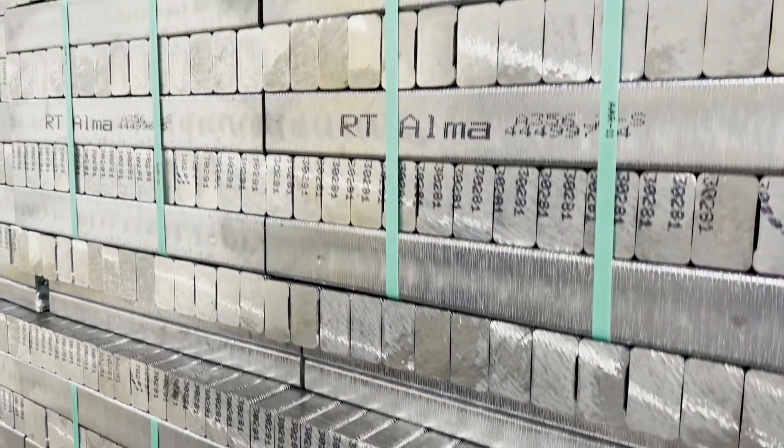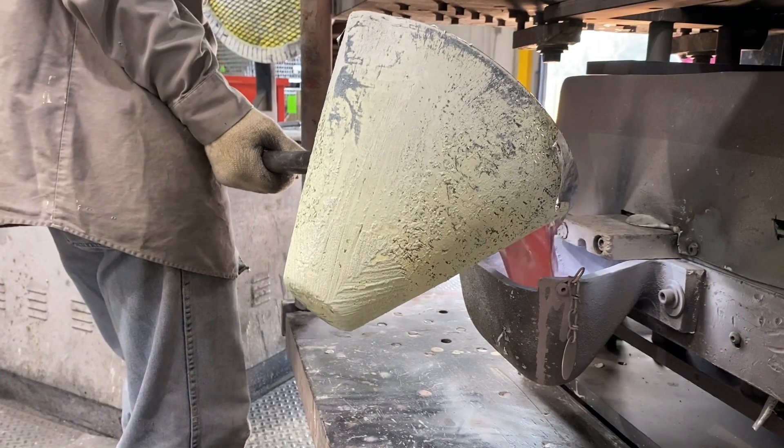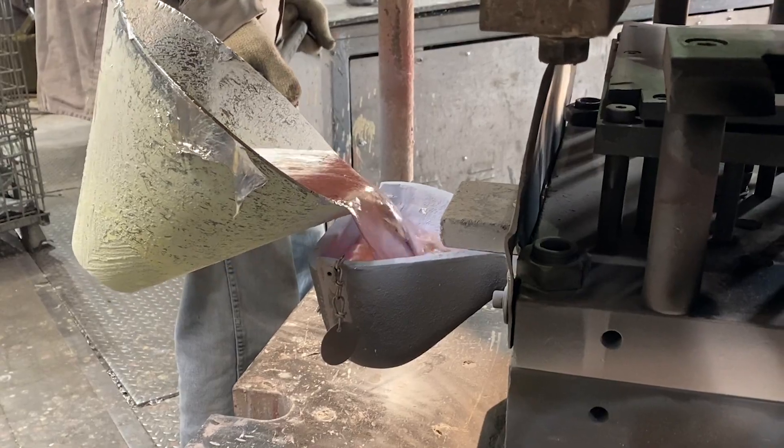A356 is a versatile metal used across many industries. It's food grade and also medical grade aluminum, so a lot of industries can use it. It does very well in the permanent mold process. It has low porosity, it's very lightweight, has the option to be heat treated, and it's very easily machinable as well.